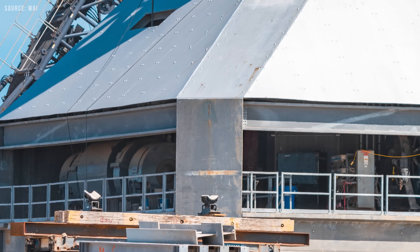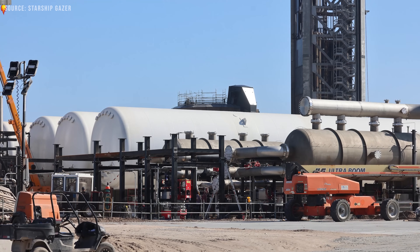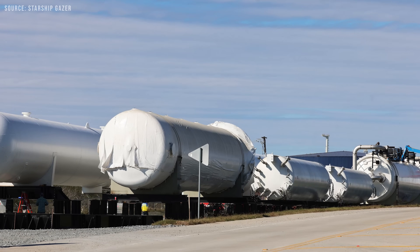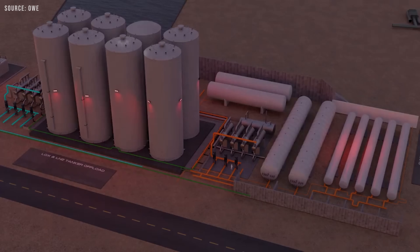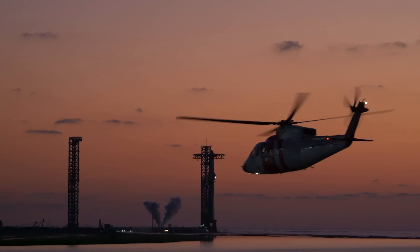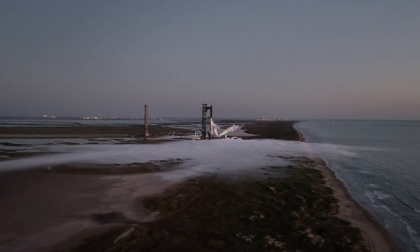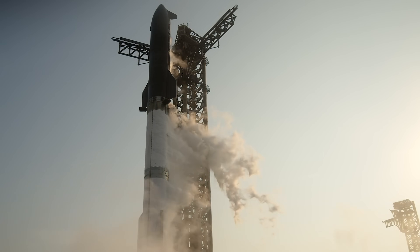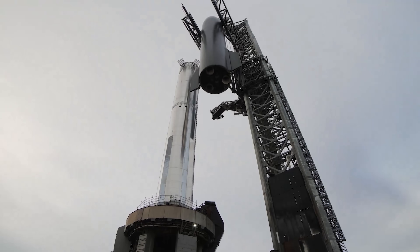A very important part of Pad B that has not been mentioned much, but is essentially connected to all the other facilities, is the tank farm. The Orbital Launch Site, or OLS, tank farm functions as the primary storage facility for liquid methane and liquid oxygen, which serve as propellants for both the Starship and Super Heavy rockets. It also stores liquid nitrogen for subcooling and water for the deluge system. The tank farm is interconnected with nearly every major component, from the OLM to the Orbital Launch and Integration Tower — you could say it is the heart of the site.